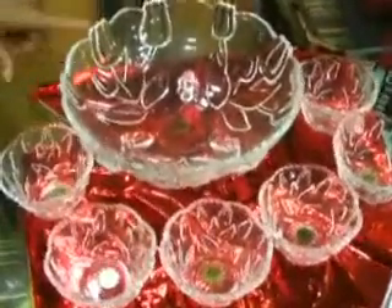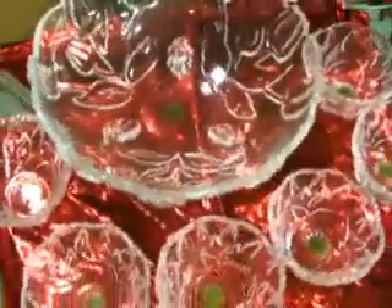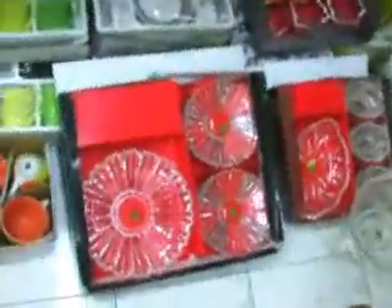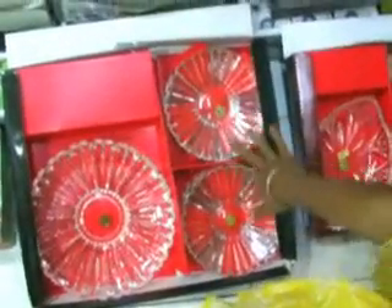For example, this is a Tulip 7-piece pudding set in the range of 1250. Then there is this 7-piece cut glass set, which is in the range of 1000 to 1060.